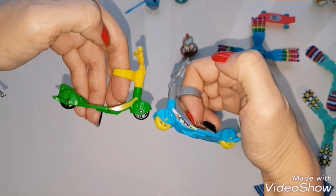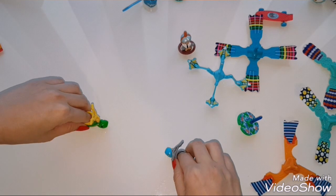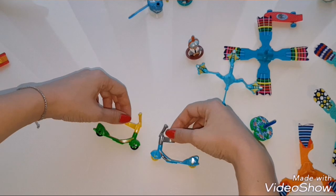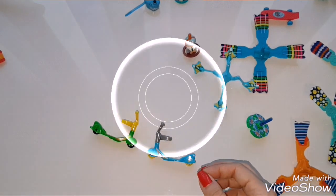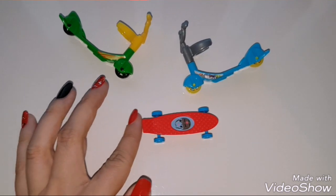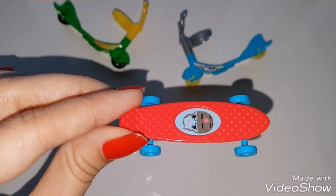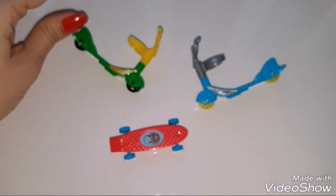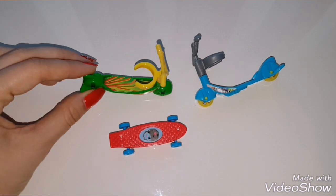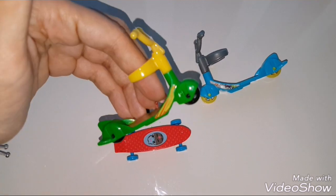I also have these two scooters — one is green and one is blue. You can easily play with them. And this skateboard, which I like. You can put toys on it. This one is really interesting, but it's not really comfortable to put your finger in here and play.